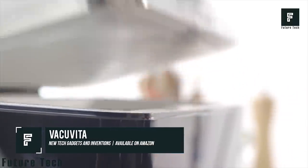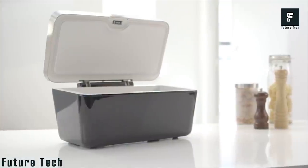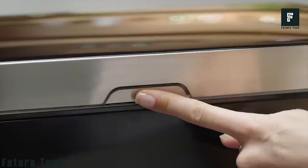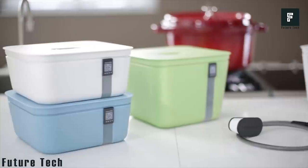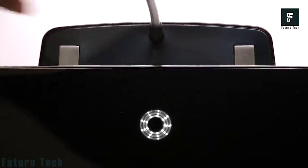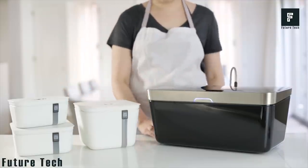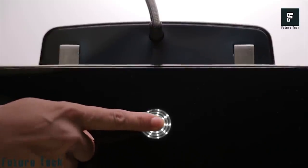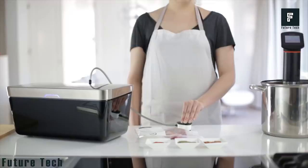Vacuvita is an all-new food storage system that can help your foods last far longer in storage than they would in a standard zipper bag. This system utilizes a vacuum system that effectively removes all air from the storage container, allowing your foods to last up to five times longer than before. The unique feature that Vacuvita offers is an app that can intelligently keep track of the foods you have stored away, creating an easy-to-read list so that you'll always know which foods are in your freezer and how long they have before they begin to spoil. To use the Vacuvita, all you need is a base station and a pack of the proprietary storage bags.